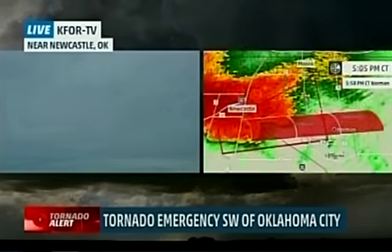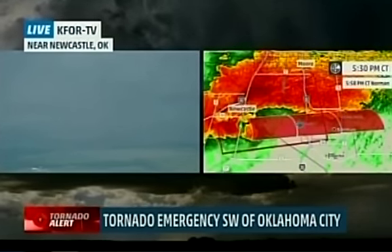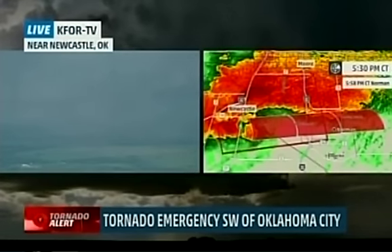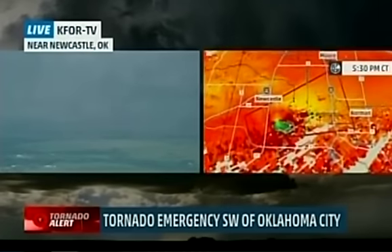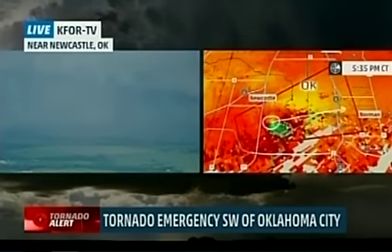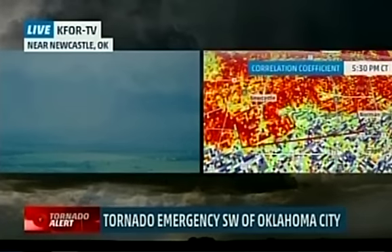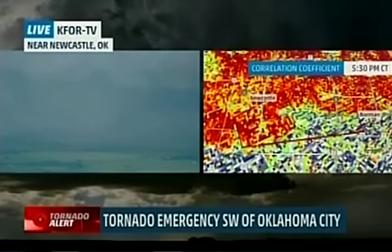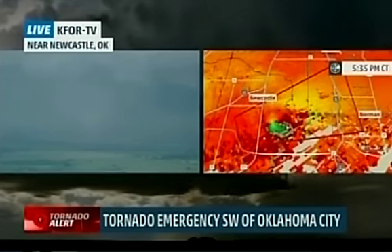Absolutely. The downtown Norman area as well as the west side of Norman, and definitely coming across I-35 not very far from the Robinson Street exit, is going to have the possibility of a strong tornado. The rotation is very strong, and it's going to come toward that Robinson Street exit and right into Norman. It could also be rain-wrapped — a very difficult situation. We do believe we're getting debris signatures with this particular storm.